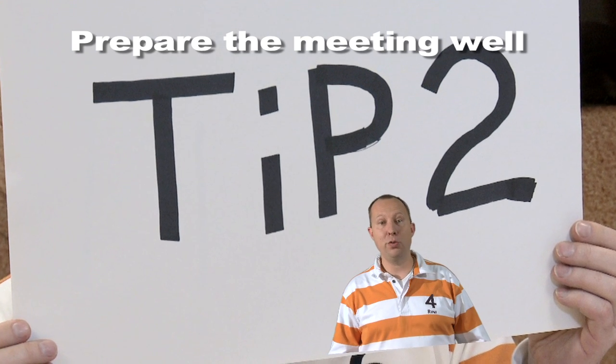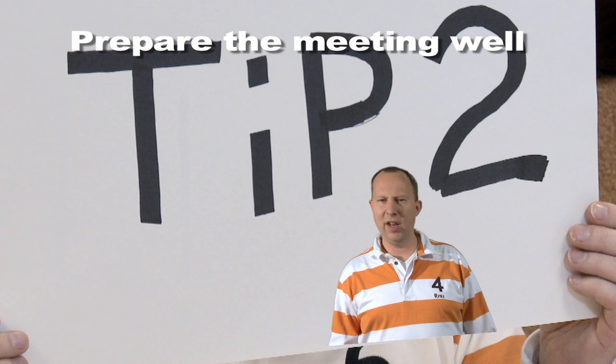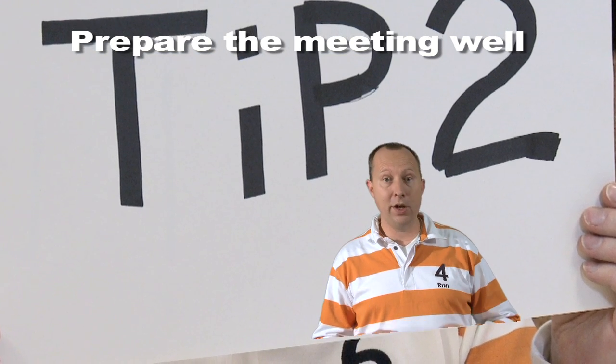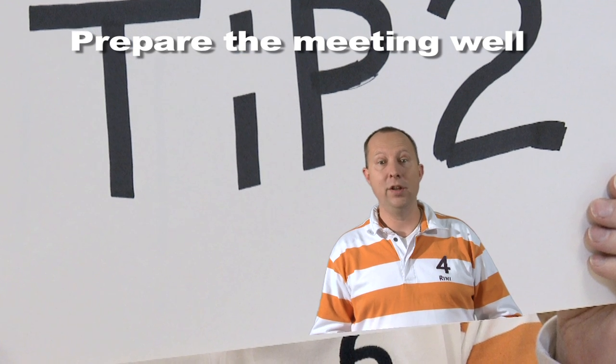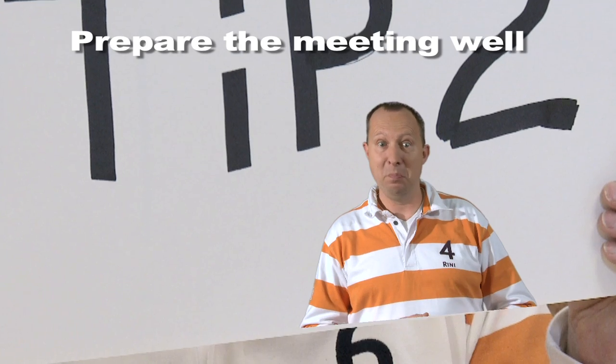Tip 2. The sprint review is crucial as stakeholders are invited. You can't have failing software or non-structured review meetings. So prepare the meeting well and ensure that all user stories that are shown have been tried out before the meeting.